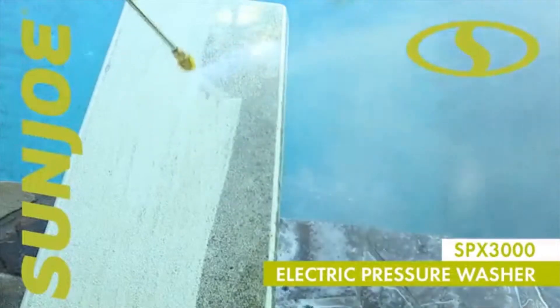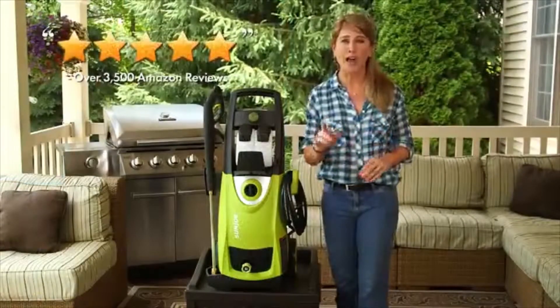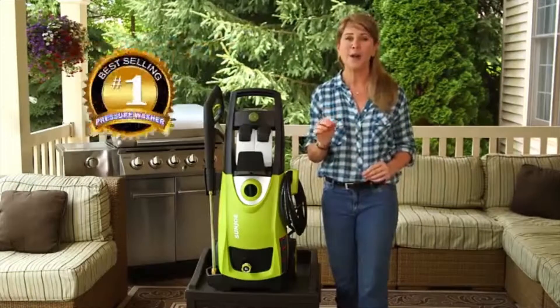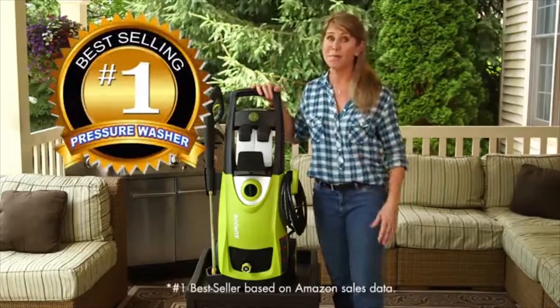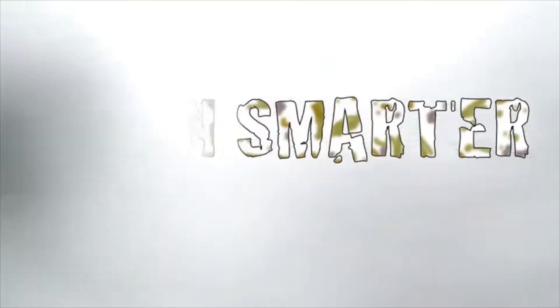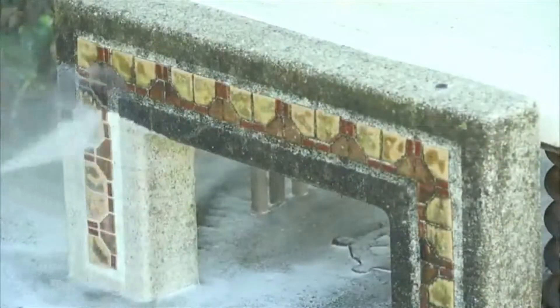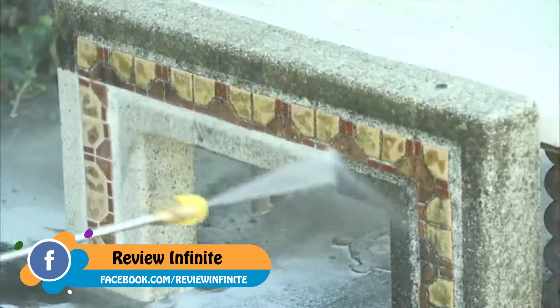Welcome to Sun Joe's SPX3000. With over 3,500 five-star reviews and counting, this is America's number one best-selling pressure washer. Clean smarter, not harder, with up to 2030 PSI — that's enough power to clean any surface around your home.